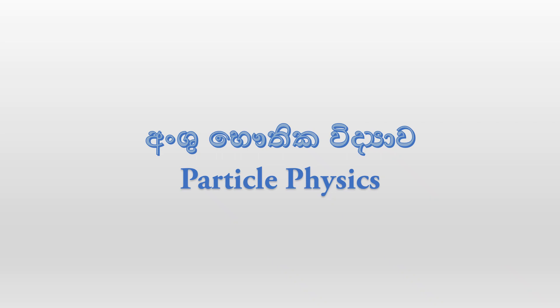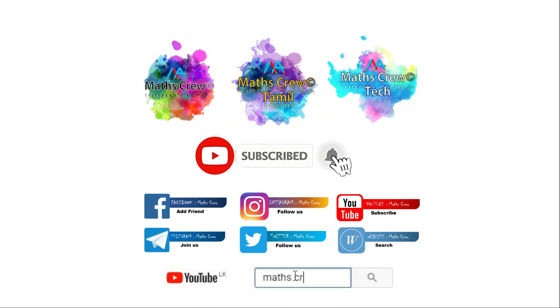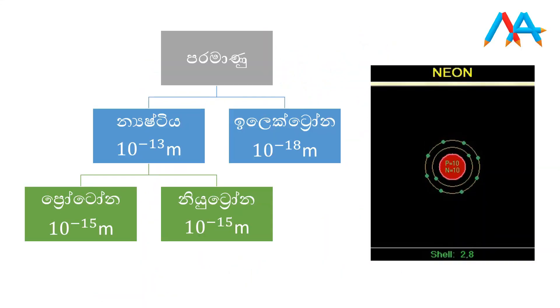Let's talk about this phenomenon that grows a very different color. This is the image of the Paramanu, and it is arranged for this electron. This is an important issue.